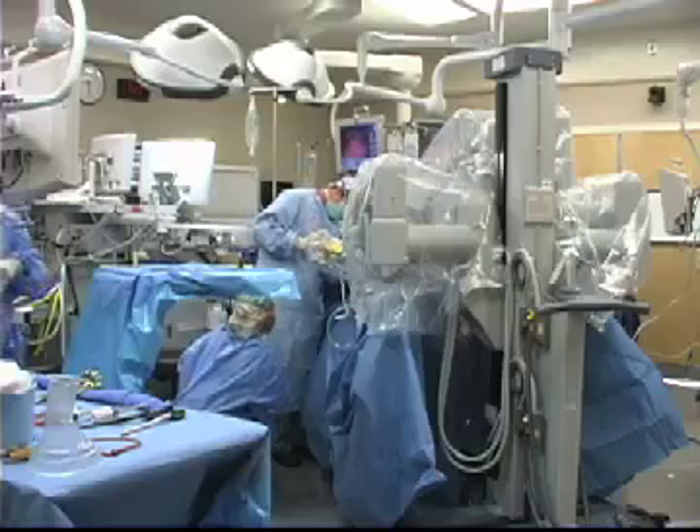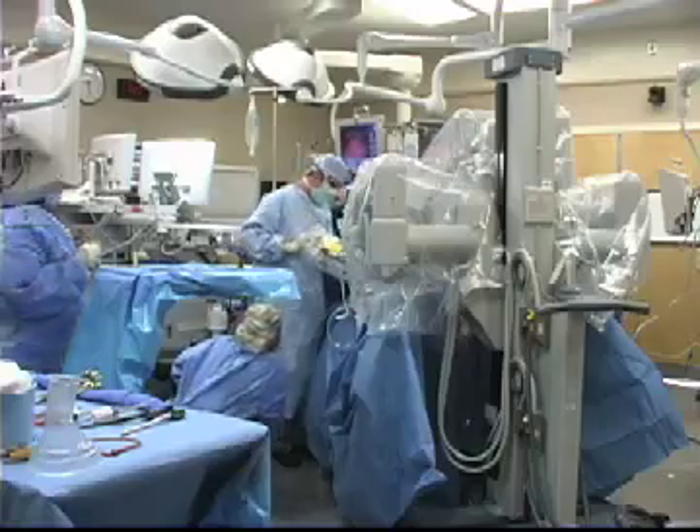The robotic technology is pretty impressive. It offers improved vision — really ten times magnified views. The instruments themselves work very much like the tips of your fingers. There are six degrees of freedom with these instruments that allow you to do very precise things in the operating room that you can't do with standard laparoscopic approaches.